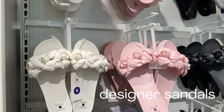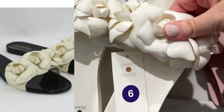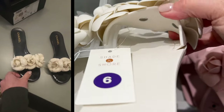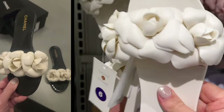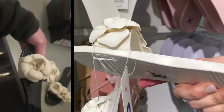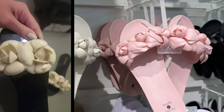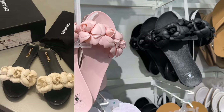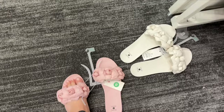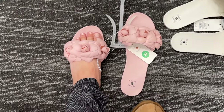I adore these Shade and Shore floral slides. They're so feminine, so gorgeous, and they actually remind me of the exact ones from Chanel. If you look at Chanel's versus the Shade and Shore, I don't see much of a difference, besides the black sole and maybe the price tag. Chanel's coming in way over $1,000. These are coming in for $15. Beautiful, and so feminine in any of the colors that you choose.